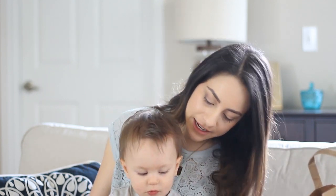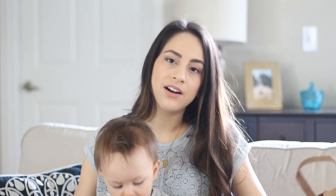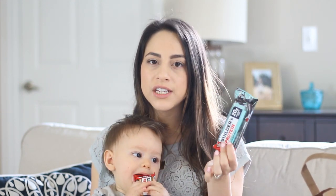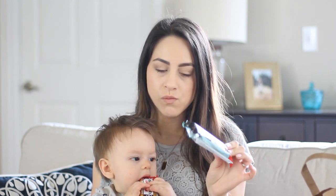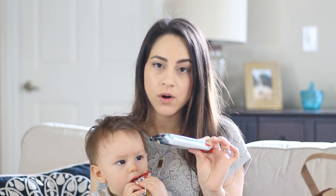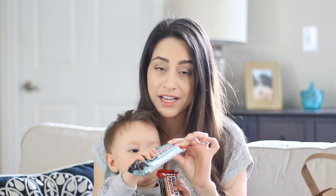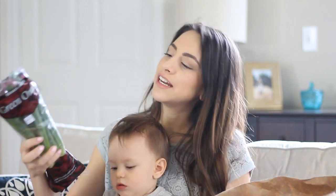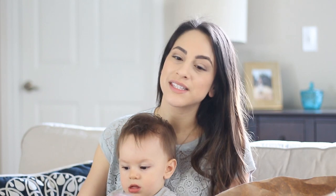Starting with Trader Joe's, the first thing I got — which is what Marcus is holding — are these two Clif Builders protein bars. We don't usually get these, but Daniel is trying to work out more and he mentioned he wanted some protein bars. The guy there said they're really good, so we're going to try them out. This one is chocolate peanut butter and this one is chocolate mint.